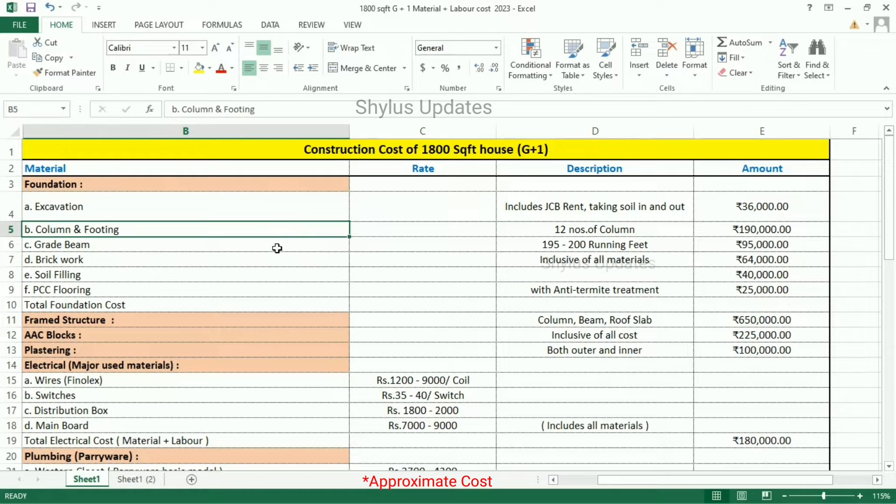Column and Footing: 12 numbers of columns for the 1800 square feet house. The total cost for column and footing is Rs. 1,90,000. Grade Beam: 195 to 200 running feet. The total cost for Grade Beam is Rs. 95,000.